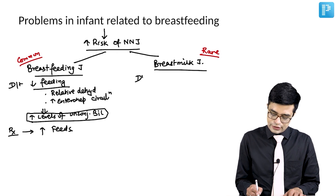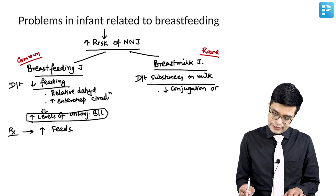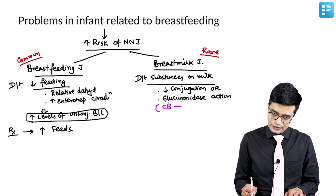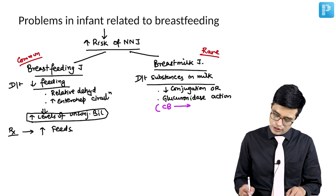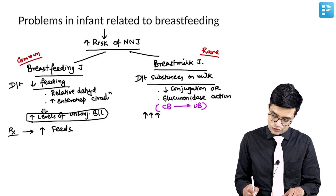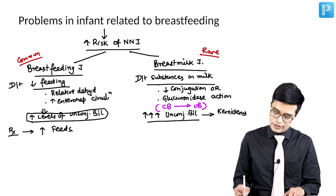Breast milk jaundice occurs due to substances in the breast milk which either decrease conjugation of bilirubin or they have glucuronidase action. Glucuronidase action means the conjugated bilirubin will be back-converted into unconjugated bilirubin, causing significantly high levels of unconjugated bilirubin, and if not properly managed, can even cause kernicterus and encephalopathy in the patient.